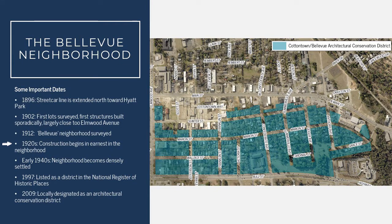By the 1920s, construction in the district had begun in earnest. It continued through the 1920s and 30s, and by the early 1940s, the neighborhood had become more densely settled, although new construction continued through the 1950s and 60s, more sporadically in those cases.